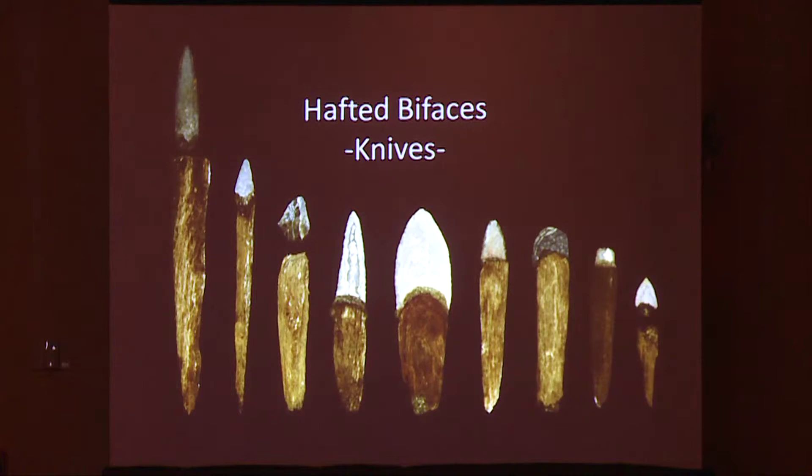Based on these observations, the hafted bifaces from the redwood box appear to me to be knives. In this image you can also see the wide array of blade shapes represented, including triangular, shouldered, diamond, biconvex, and rectangular. It's interesting to note that the second specimen from the right appears to be broken and then retouched, but still retains that square overall shape.